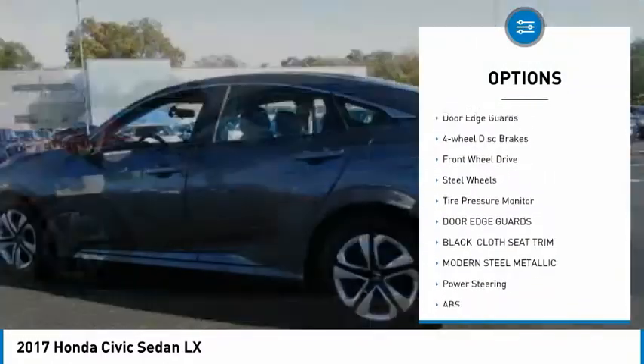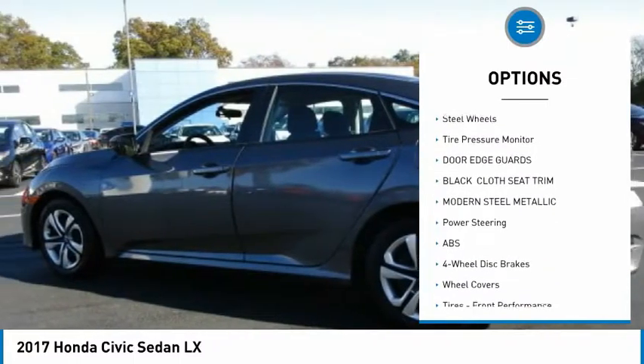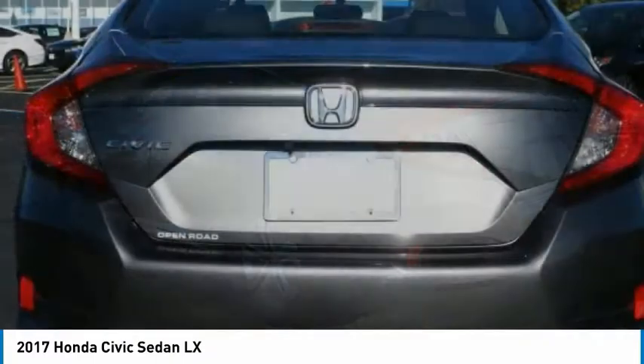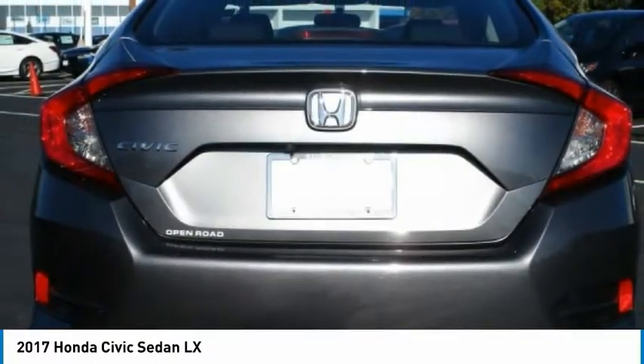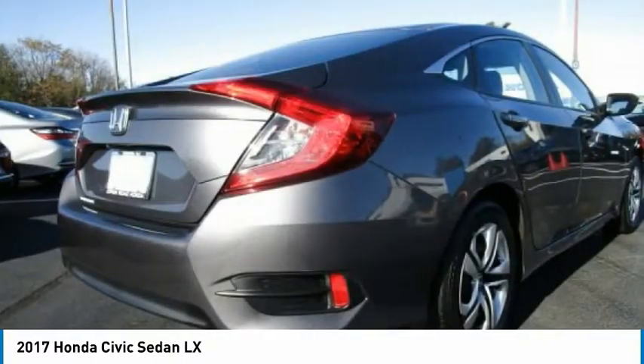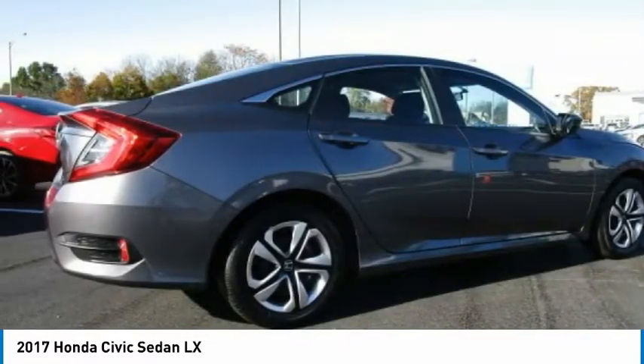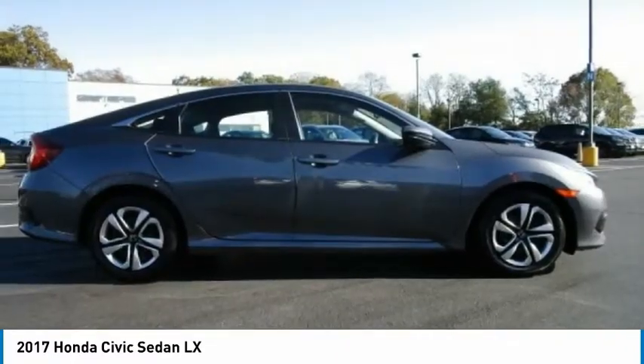Here are some of this vehicle's great options: stability control, daytime running lights, engine immobilizer, door edge guards, four-wheel disc brakes, FWD, steel wheels, and tire pressure monitor. This vehicle offers reliability and good looks at a great price, so come in and take a test drive today.